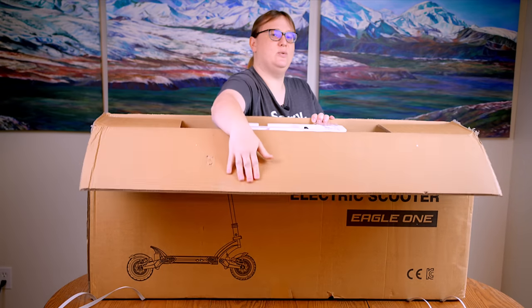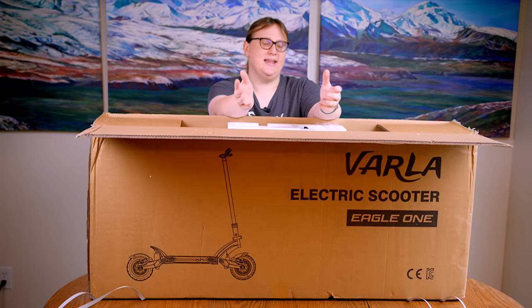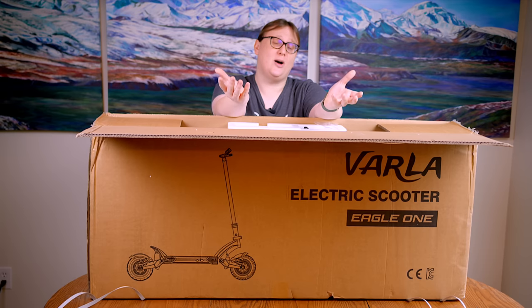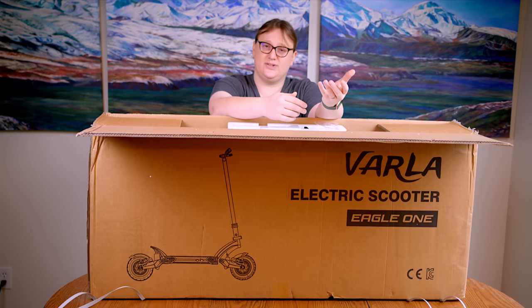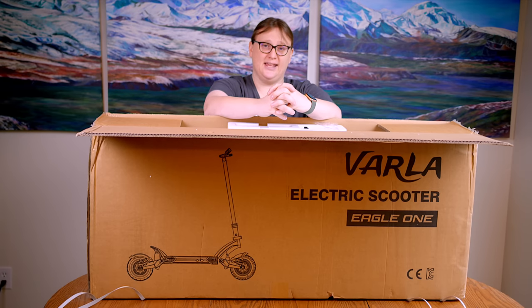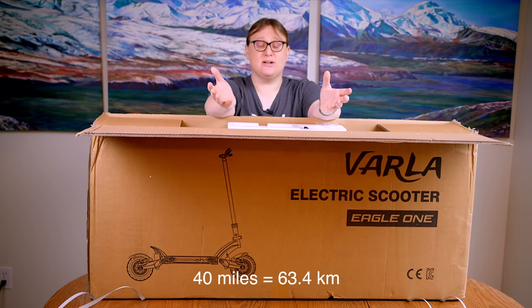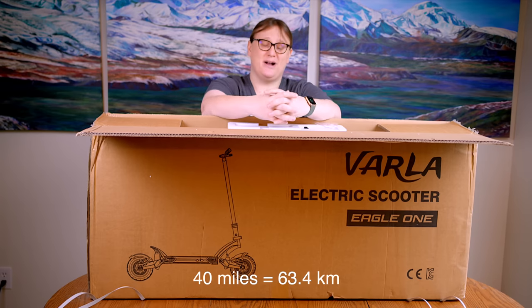Let's talk specs. The Vala Eagle One has a 946 watt-hour lithium battery pack — a nominal 52 volts — and it's got two 1,000-watt hub electric motors. That's right, the Eagle One is a two-wheel-drive electric scooter: one kilowatt at the front and one kilowatt at the back. In its most powerful mode it claims a top speed of 40 miles per hour, and in its most efficient street-legal mode it claims a range of around 40 miles per charge.